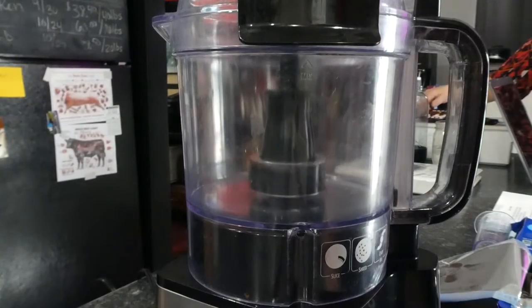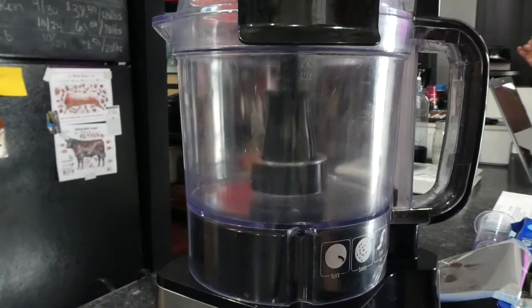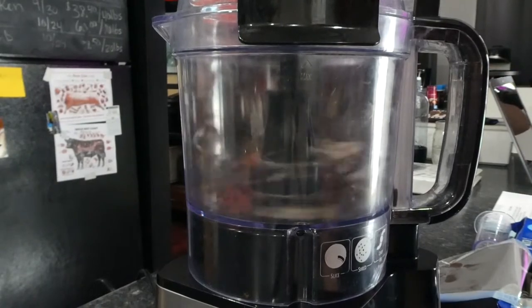The next thing we have to do is crush up the Oreos. We're going to use two different packages — the recipe only calls for one, but we love these and we always give them out to people, so we're doubling the recipe. I'm going to use the food processor and crush up two whole bags of Oreos.